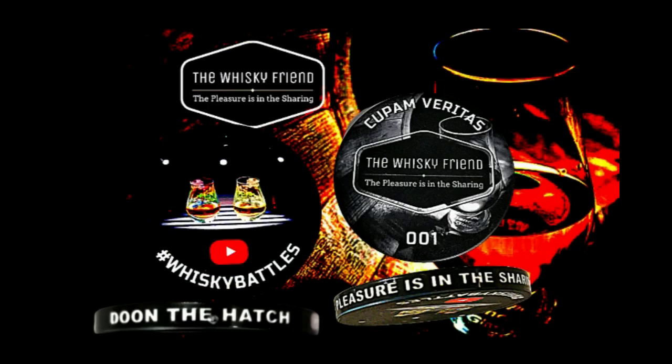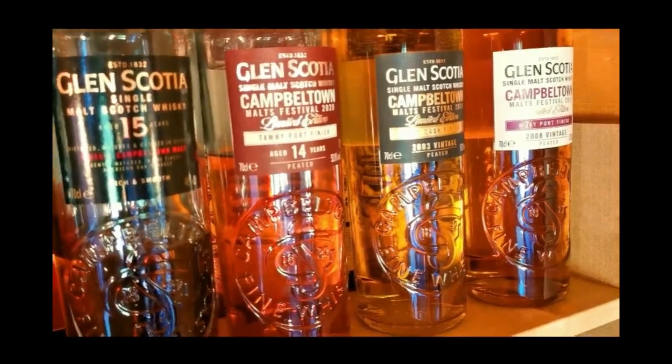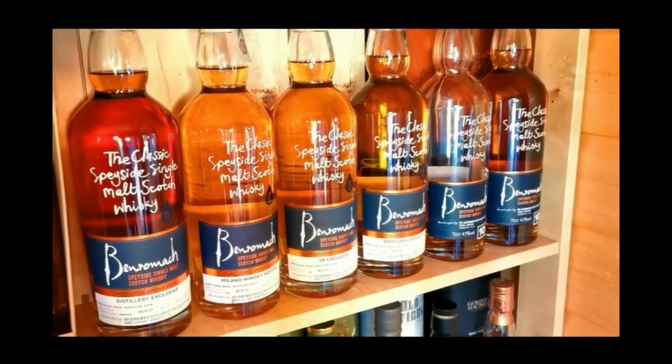It's Whiskey battle time folks, it's Islay battle time. It's Lagavulin vs Laphroaig — Laphroaig 10 cask strength vs the Lagavulin 12 cask strength. Which one's the best? Let's find out. It's a blockbuster battle — could be a pay-per-view battle. It's Lagavulin 12 cask strength, special release 2021, and it's the Laphroaig 10 cask strength, Batch 13.